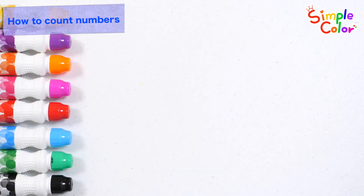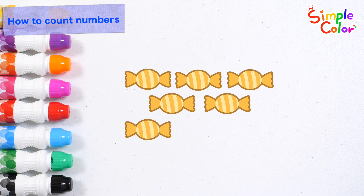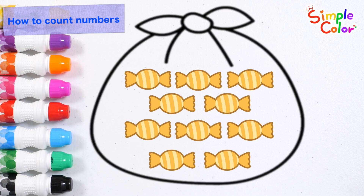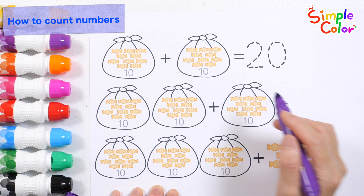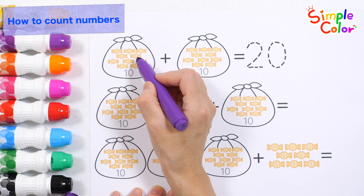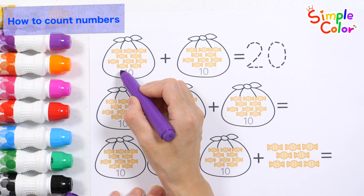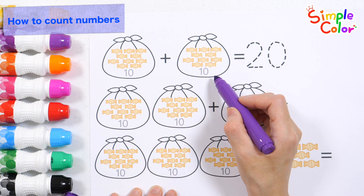Let's learn how to count with candies! One, two, three, four, five, six, seven, eight, nine, ten. There are ten candies in total! This time, let's add up the total number of candies! Two, three, four, five, six, seven, eight, nine, ten. Ten candies!